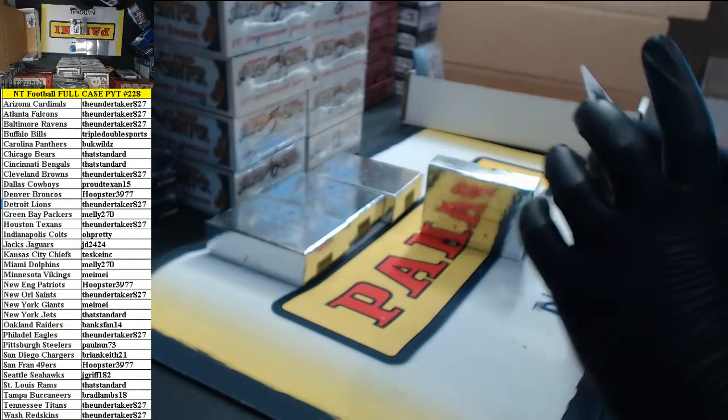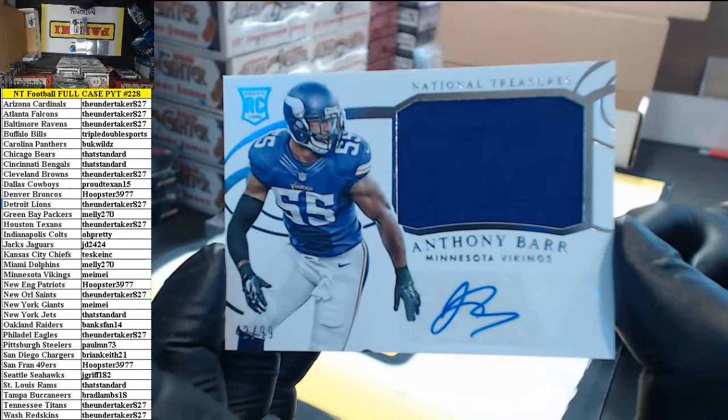Number 42 of 99, rookie jersey auto — Anthony Barr for the Vikings. Going to Maymay.